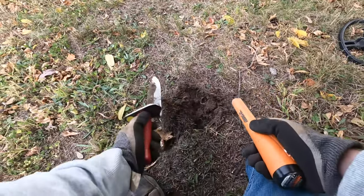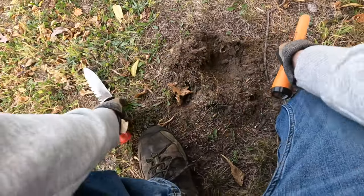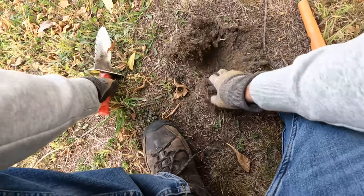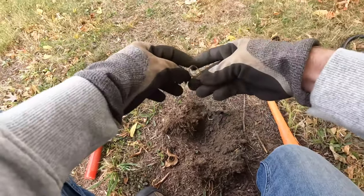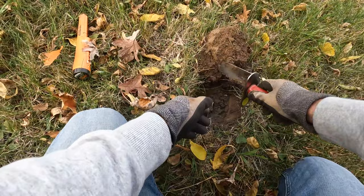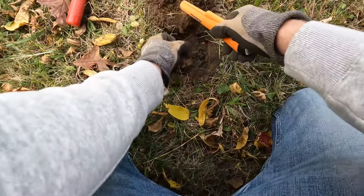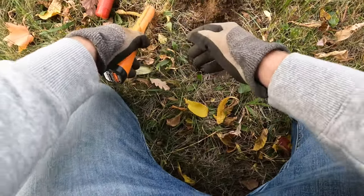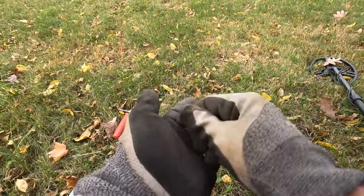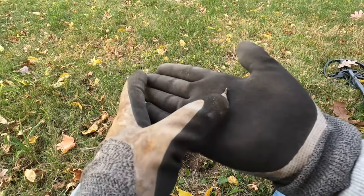All right, I got a 57. Still under there. Oh, there it is. Old pull tab. A pretty good signal here. Hey, look at that. I would not expect to find this in the front yard — a little lead sinker. Very cool.